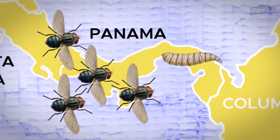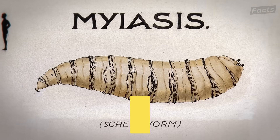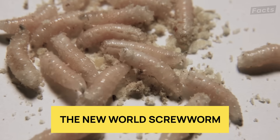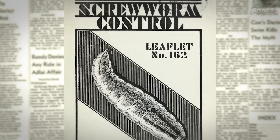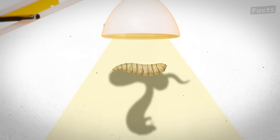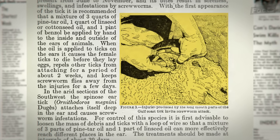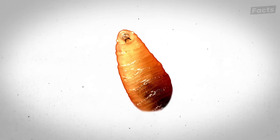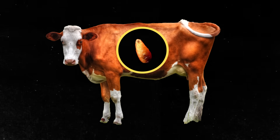First, let's uncover the threat that triggered this mission: the dangerous screwworm. How can something as small as a worm bring down entire herds of animals? The New World screwworm is no ordinary pest — it's a biological nightmare. These parasitic flies lay their eggs in open wounds, and when the larvae hatch, they begin eating the animal alive.